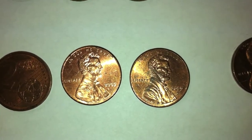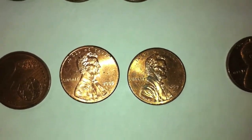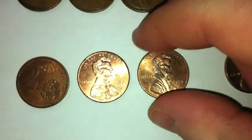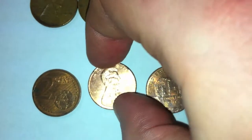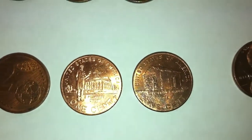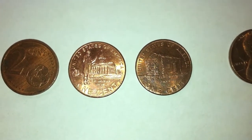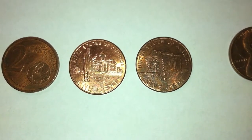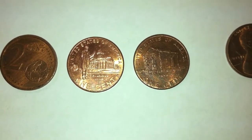We also got two pennies from the US, both from the year 2009. The one on the right had a D mint mark. Turning them around so you can see — they were both different varieties from 2009. I believe there were four different kinds of American pennies you could get in 2009, so we got two of them.